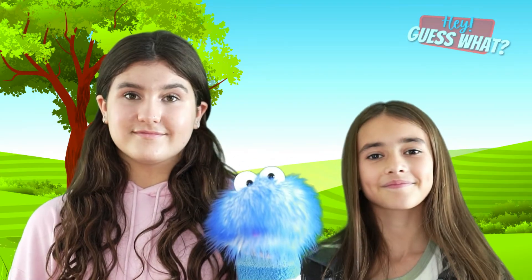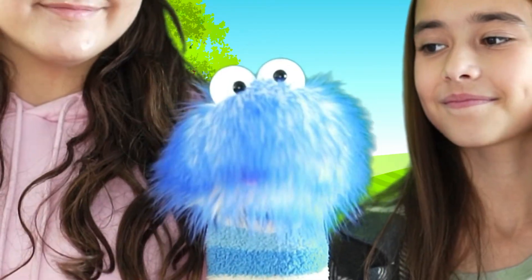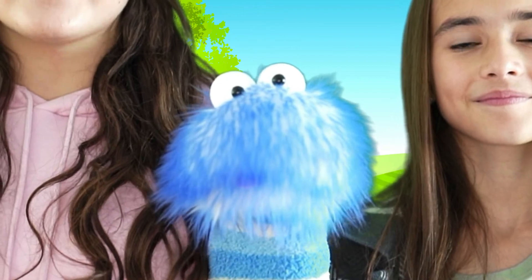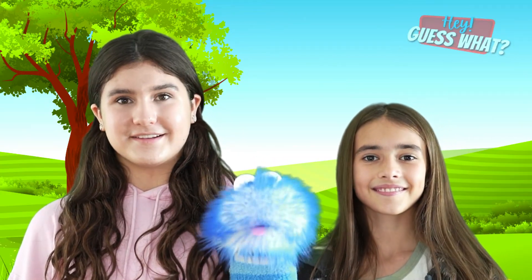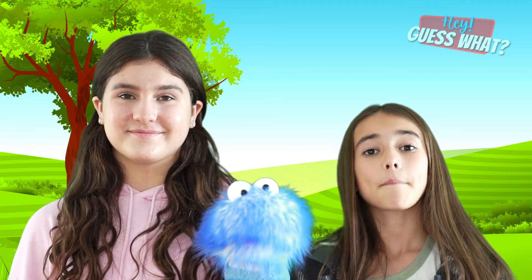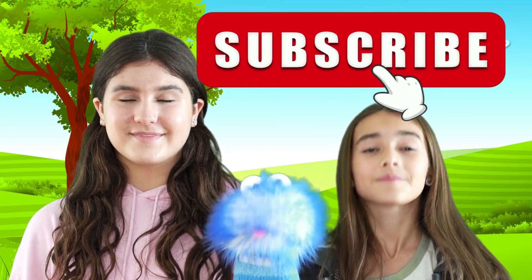Now we all know a little bit more about the Hoover Dam. Thanks for watching, and don't forget to smash that thumbs up button — it really helps out our channel. Make sure to subscribe. Bye!